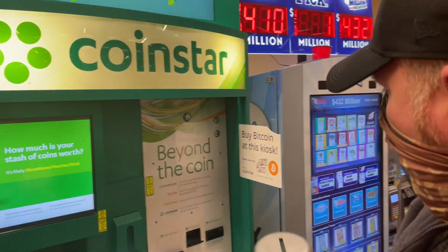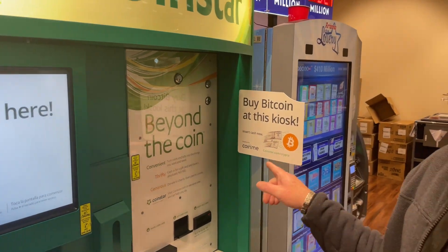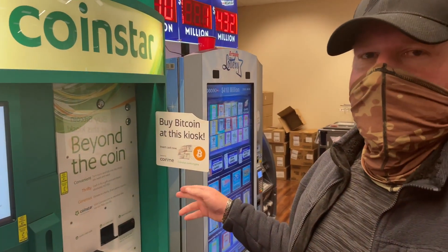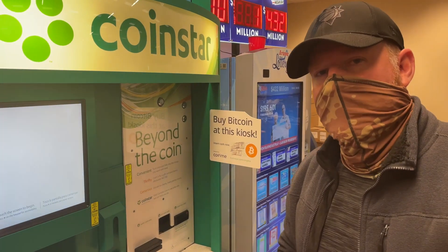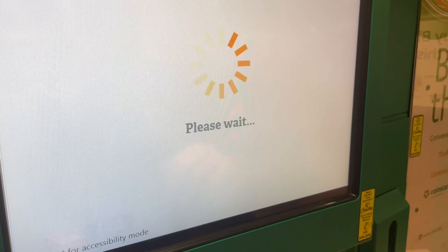We're at the Coinstar machine now. You can see coinstar.com/crypto. It's probably easier to actually sign up on the website before you come down here, because you don't want to have to sign up and go through the process while you're here. So let's go ahead and get started on my phone real quick.